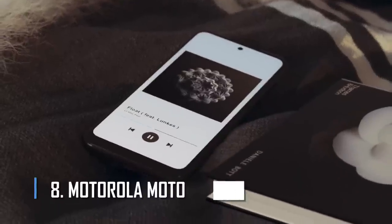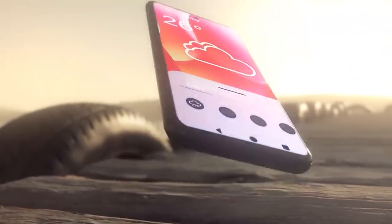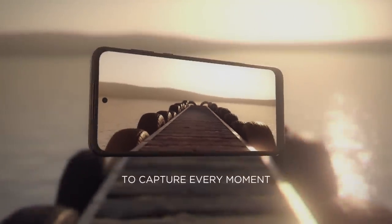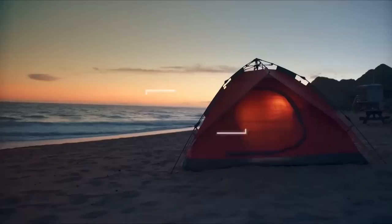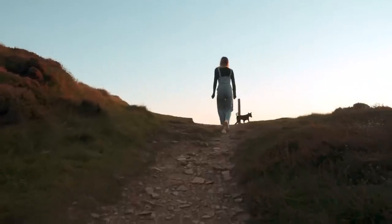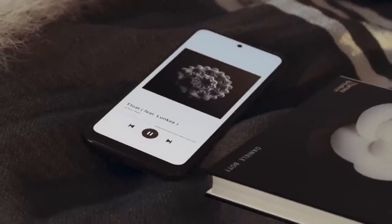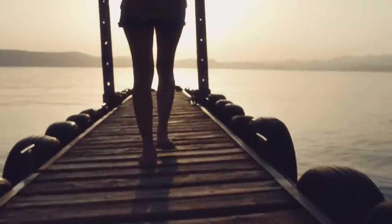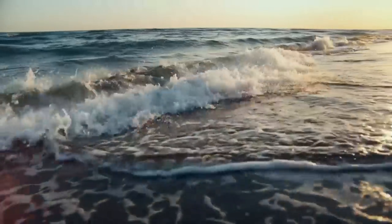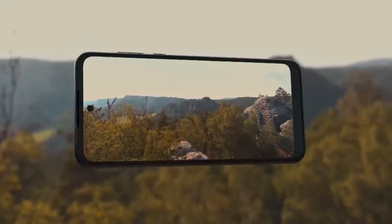Number 8: Motorola Moto G Power 2022. We also chose the Moto G Power 2022 from Motorola, which is very cheap at only $199. Motorola's Moto G Power goes against the budget trend of high-gloss mirror-like backs, and instead has a patterned back and a good main camera. The battery is a big 5,000 mAh cell, and at light to moderate use the battery will last between 2 and 3 days.